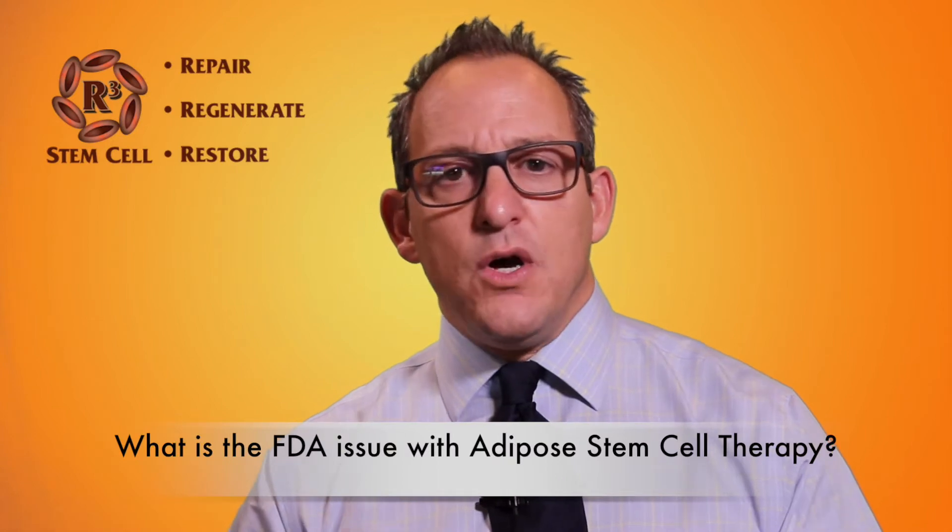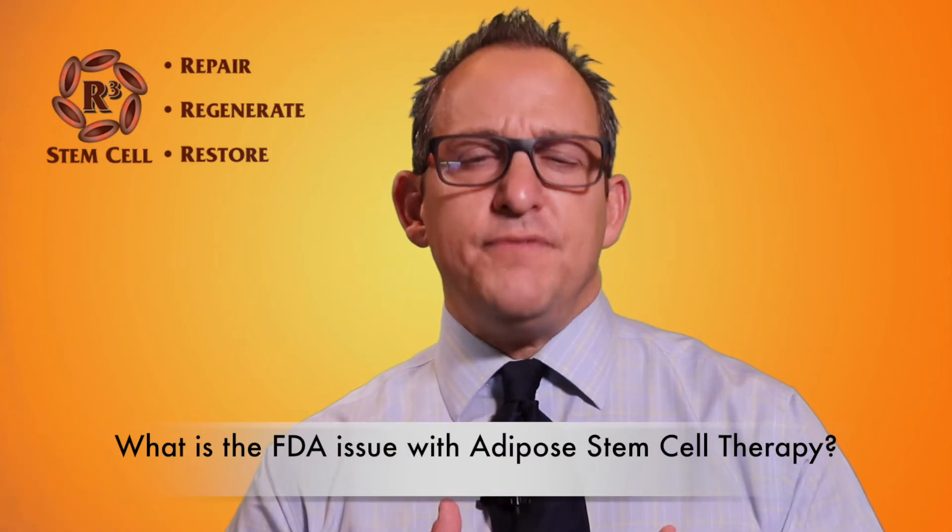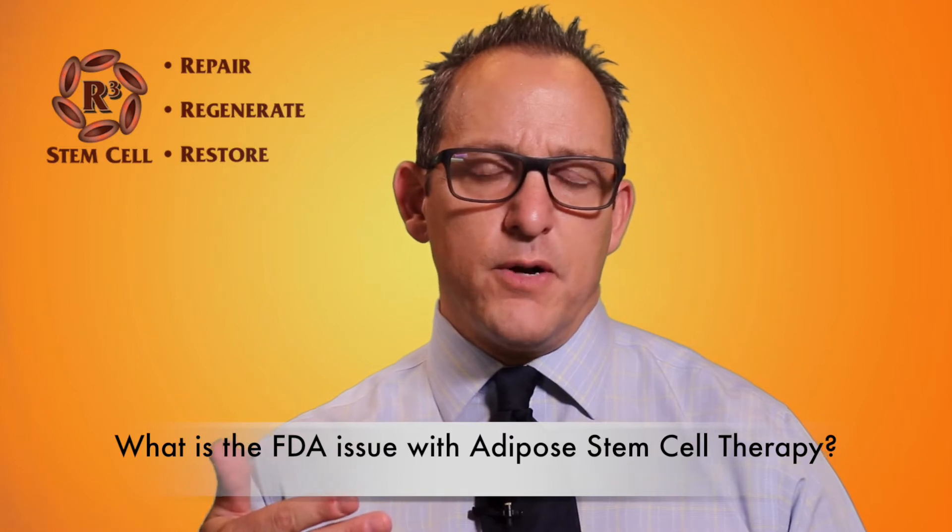Hi, it's Dr. David Green, founder and CEO of R3 Stem Cell. Today's topic is as follows: what is the FDA issue with adipose stem cell therapy?